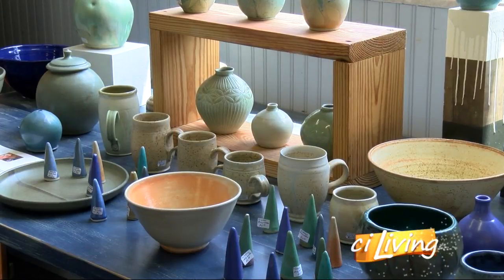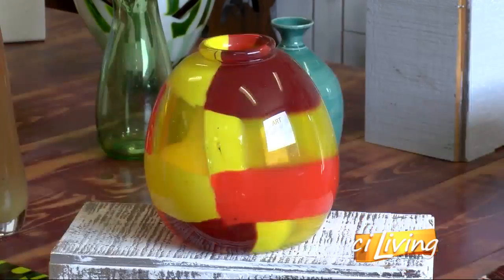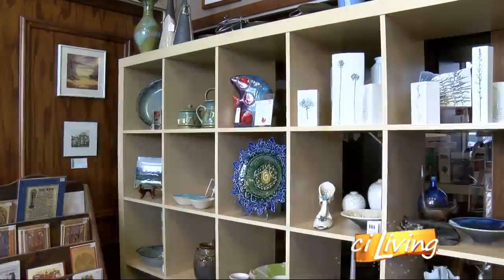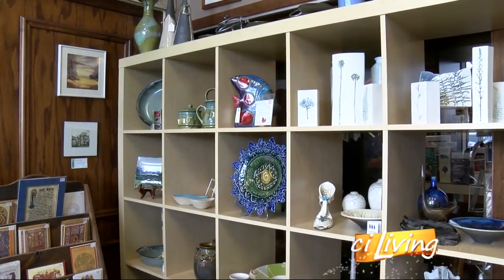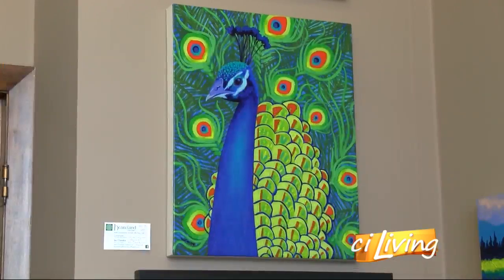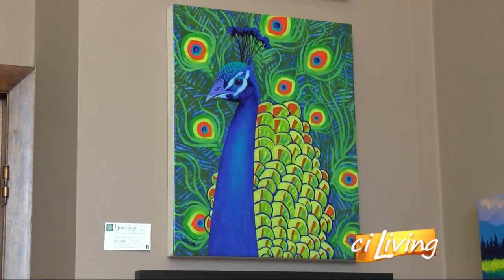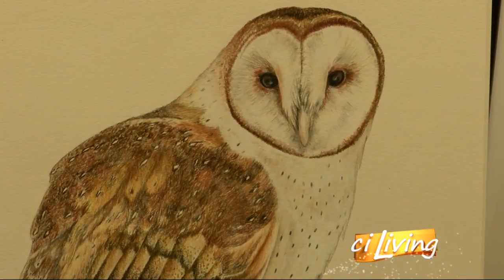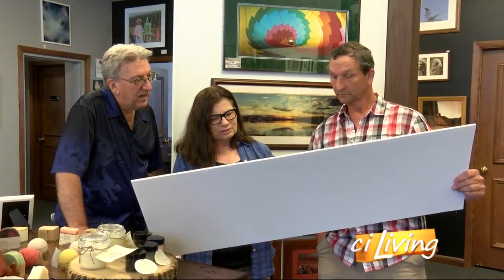Joanna Drost is a potter and helps run the gallery — a unique concept that benefits everyone. The artists are now running the place, so it's an artist-run business. In order to be an artist here, you buy a share that makes you a sort of voting member, and then you're able to select a place where you want to show your work. You pay rent or you're on consignment, and we add you to our family of collectives.